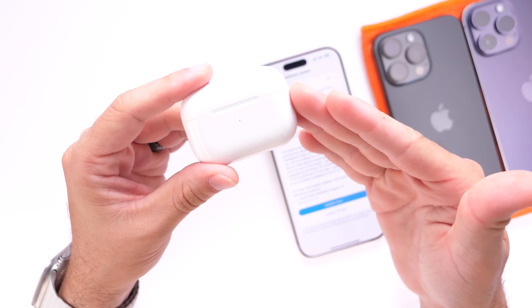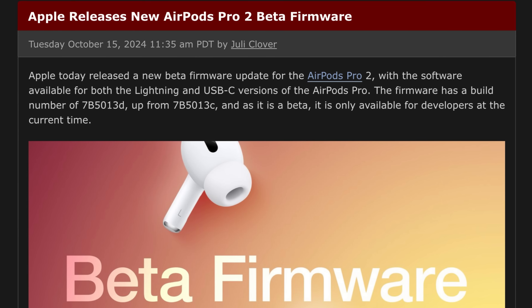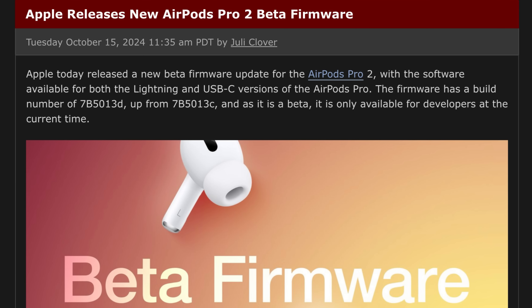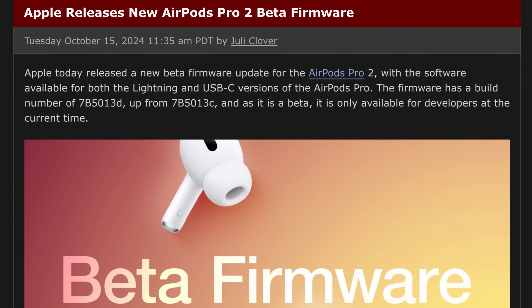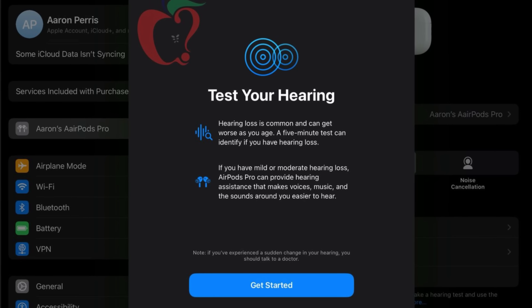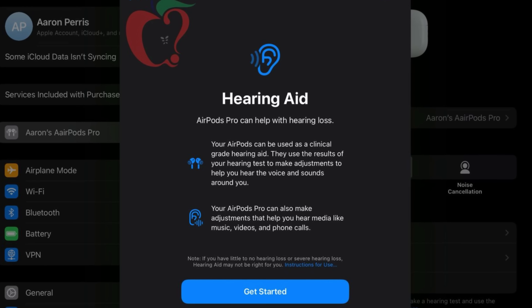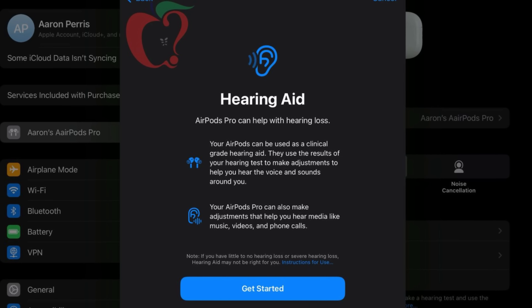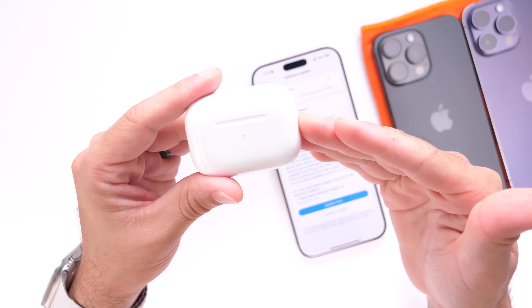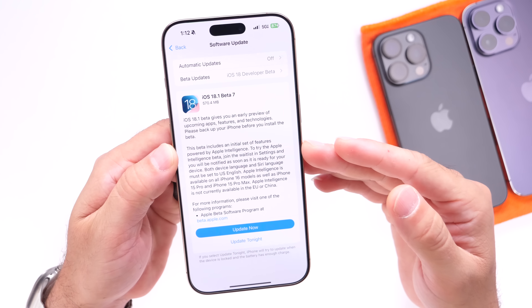AirPods Pro second generation recently received a new beta firmware update, version 7B5013D. It is expected that AirPods Pro 2 will be getting hearing aid capabilities soon, though there are no signs of that feature in the latest beta firmware yet. Apple continues to update AirPods Pro second generation and those new hearing aid features could be available alongside iOS 18.1 or 18.2, though we're not sure exactly when Apple will enable them.